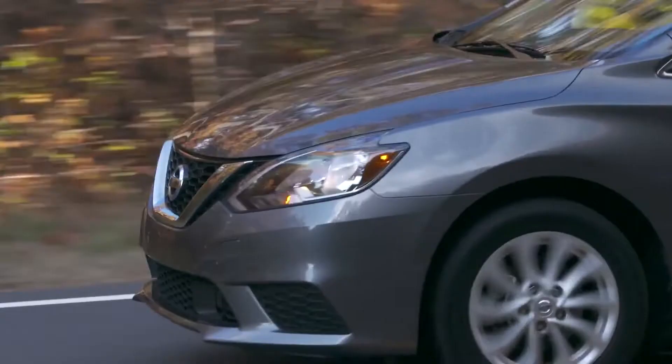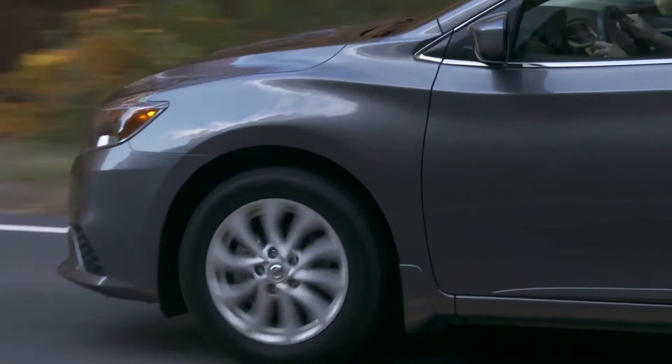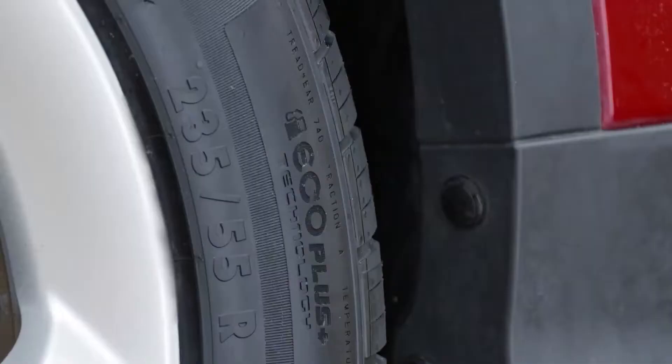Long tread life will likely continue to be one of the most, if not the highest, sought-after performance characteristics for most consumers in the U.S. As families have transitioned from sedans to SUVs and CUVs, the tire options specifically designed for these vehicles have evolved to better fit these segments, and that means tread life is going up.